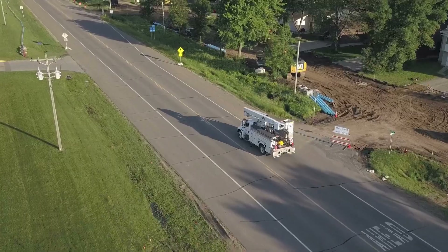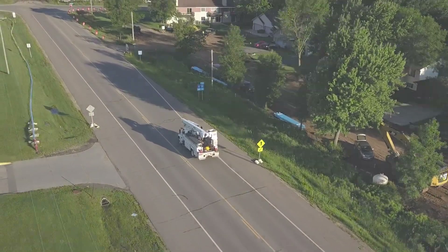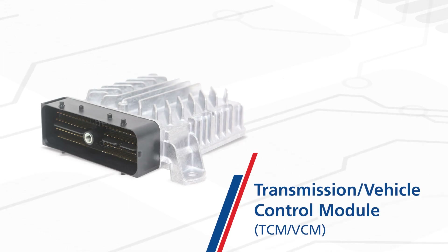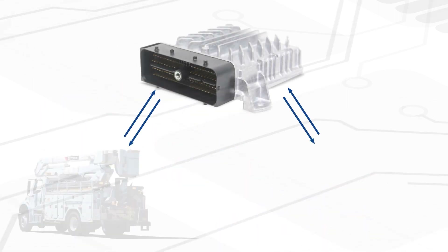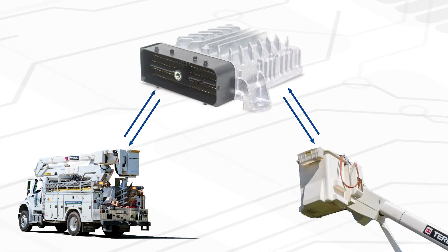Input and output functions are customized, tailored control systems that provide functional management of the transmission and vehicle operations. Input functions send vehicle data to the Transmission Control Module or Vehicle Control Module indicating the operating state of other vehicle systems or components. Output functions send data out of the TCM or VCM, controlling the operation of vehicle systems or components.